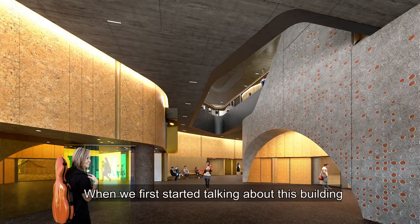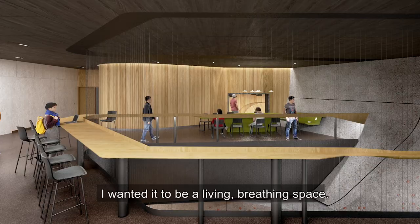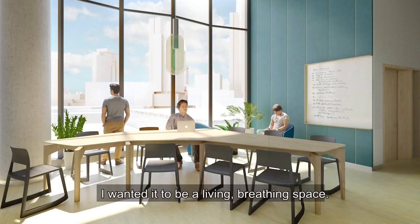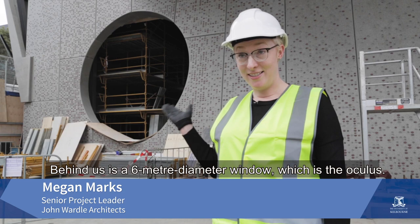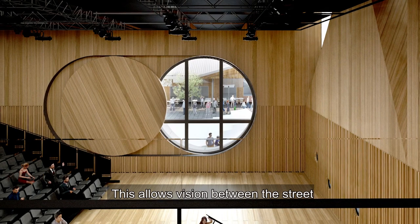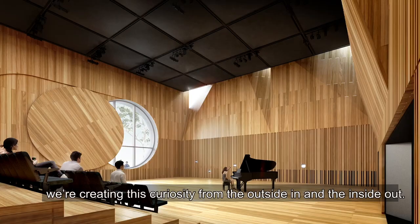When we first started talking about this building and talking to the architects, I mentioned that I didn't want the building to be a monastery. I wanted it to be a living, breathing space. Part of the design strategy is a philosophy that we want to connect the Conservatorium with the wider arts community. Behind us is a six metre diameter window, which is the Oculus. This allows vision between the street into the orchestral rehearsal space behind us, creating curiosity from the outside in and the inside out.